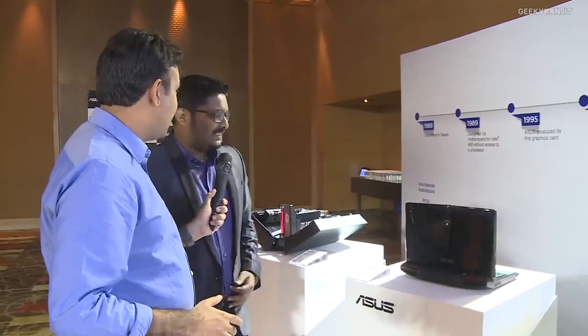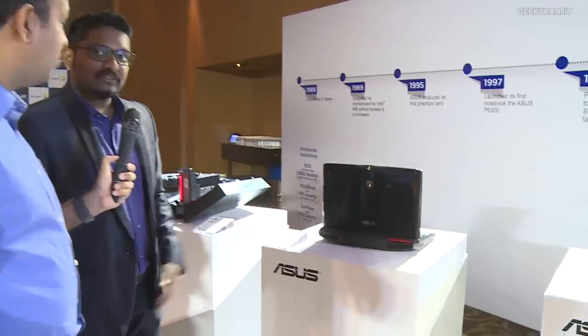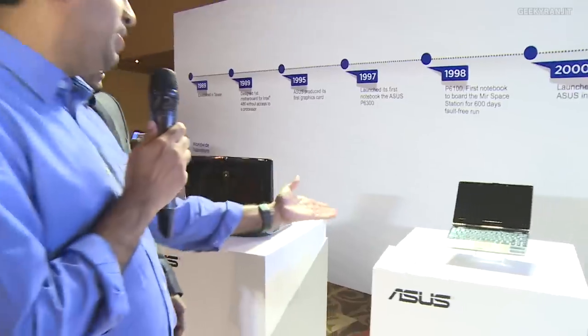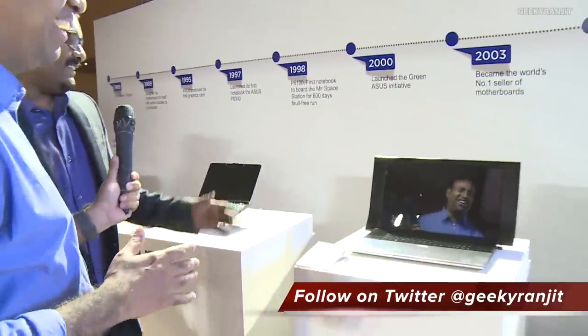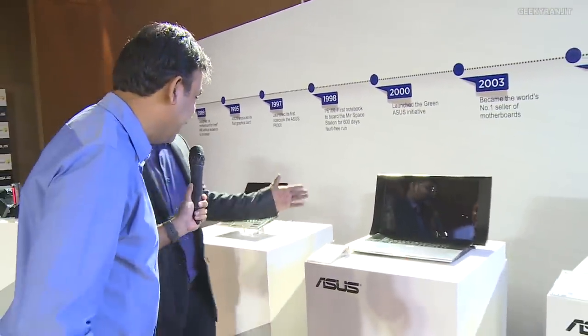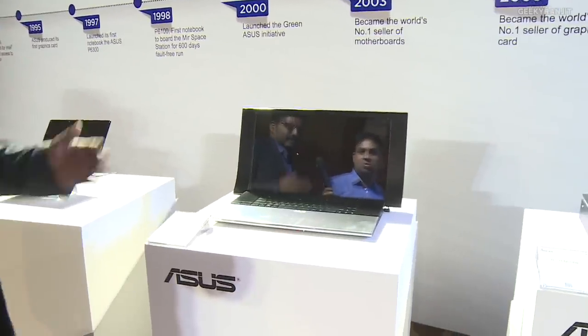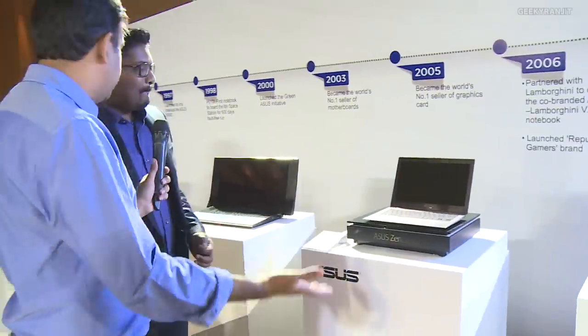Oh, this is the Lamborghini! Yes, this model was launched in 2007 — cutting edge back in the day. And the EEPC — this started it all, the very first EPC, the SO101, with tactile keyboard, hybrid storage, totally compact. This looks interesting — it's actually state-of-the-art: the NX90, powered by Bang & Olufsen speakers, designed by David Lewis, blending into the modern NX90.